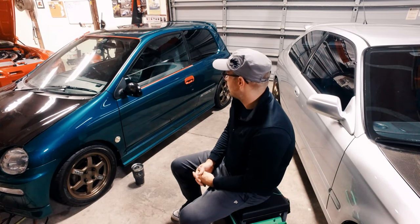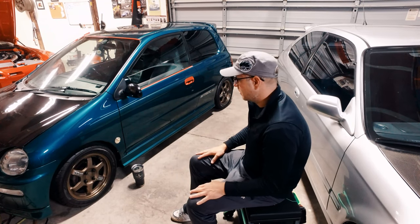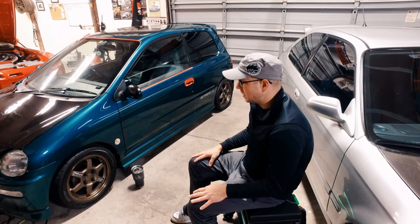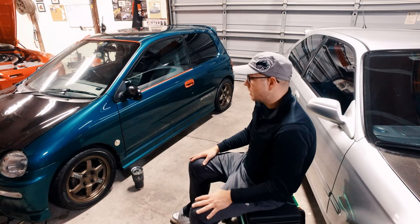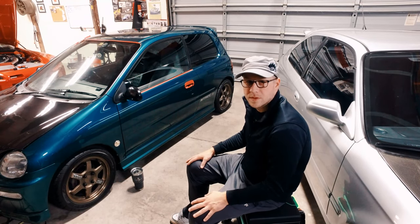I'm just going to kind of take you around the cars and show you all the cool stuff that's on them, kind of show you the features of them, and keep this video short for now just because we're not doing anything that's amazing, kind of like some of the other 100-hour detail jobs that we've done on some of these other collector cars. So let's do it.